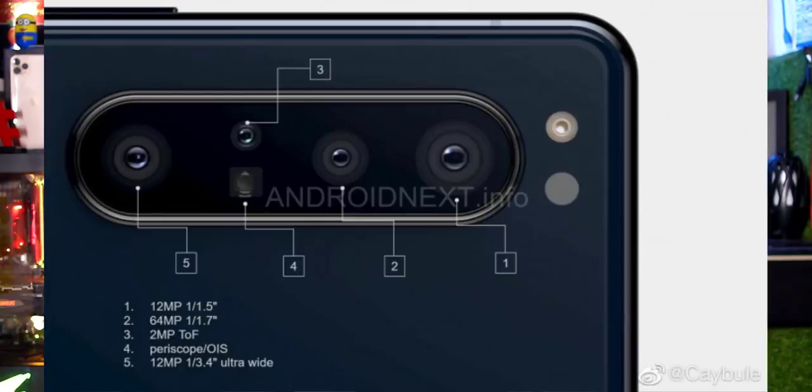Sony Xperia 5 and Xperia 1.1 will feature 5 cameras on the rear. The main camera is 12MP, secondary camera is 64MP with a telephoto sensor supporting 5X optical zoom. There is also a third 2MP camera with a 3D sensor and periscope sensor with optical image stabilization, and a fifth 12MP ultra-wide-angle sensor.